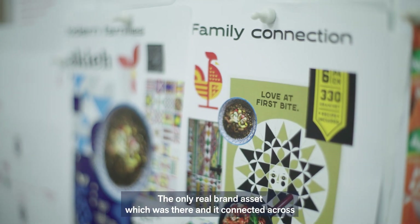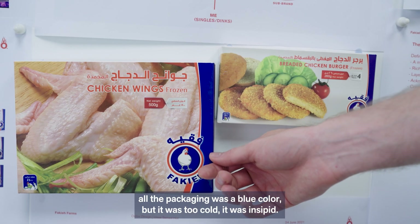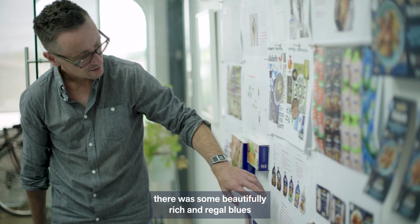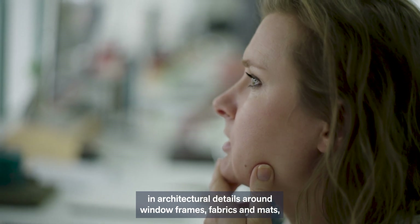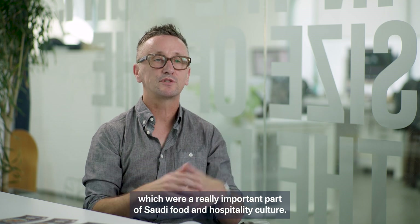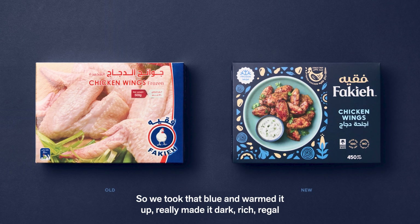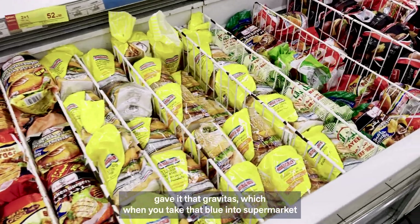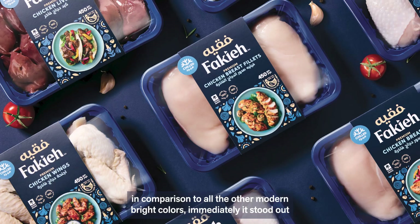The only real brand asset which was there and connected across all the packaging was a blue colour. But it was too cold, it was insipid. Comparing that to all of our visual research, there were some beautifully rich and regal blues in architectural details around window frames, fabrics and mats — which were a really important part of Saudi food and hospitality culture. So we took that blue and warmed it up, made it dark, rich, regal. Gave it that gravitas which, when you take that blue into a supermarket in comparison to all the other modern bright colours, immediately it stood out.